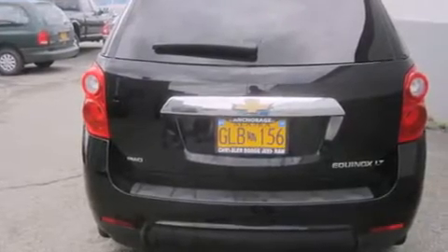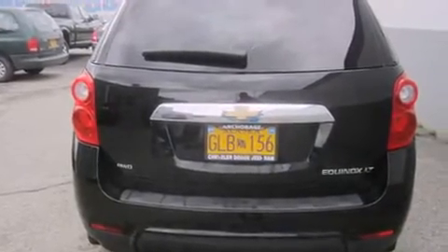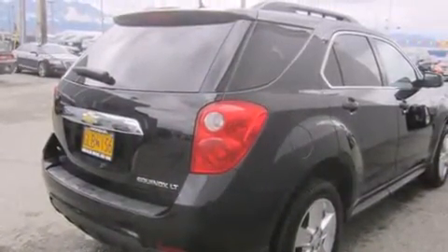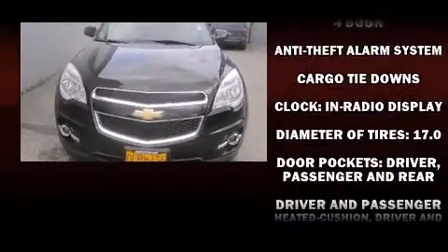It's equipped with tons of terrific amenities that won't break your budget, like heated seats, a tachometer, a trip computer, power door mirrors, heated door mirrors, and a split folding rear seat.